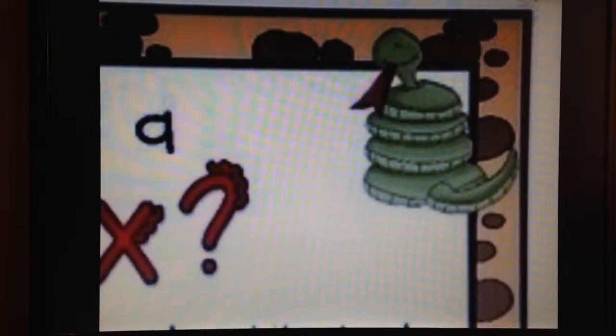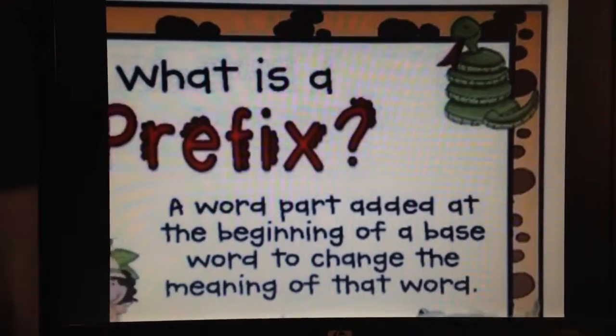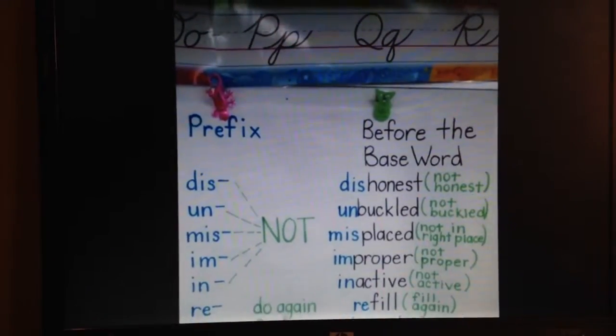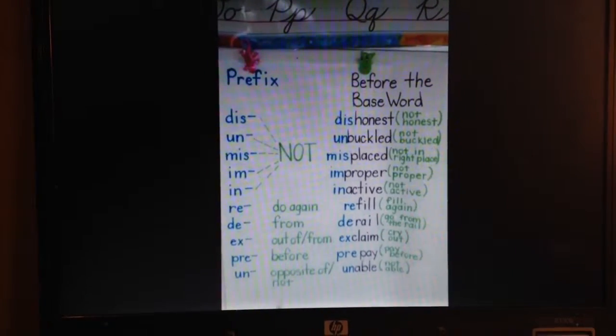Now we'll cover prefixes and suffixes. A prefix is a word part added at the beginning of a base word to change the meaning of that word. A prefix can form the meaning to not do something, to do something beforehand, or to do something again.